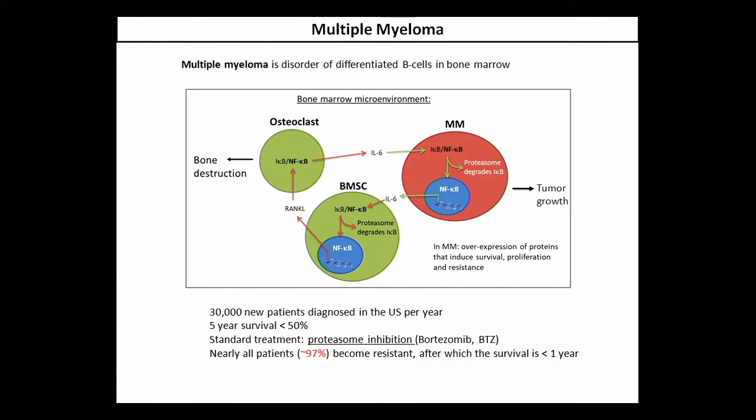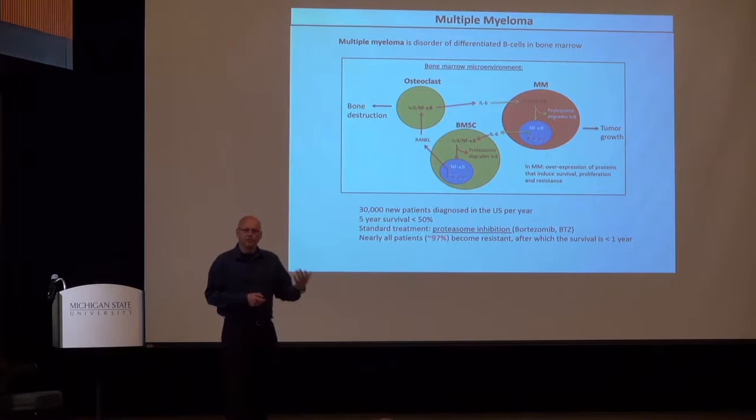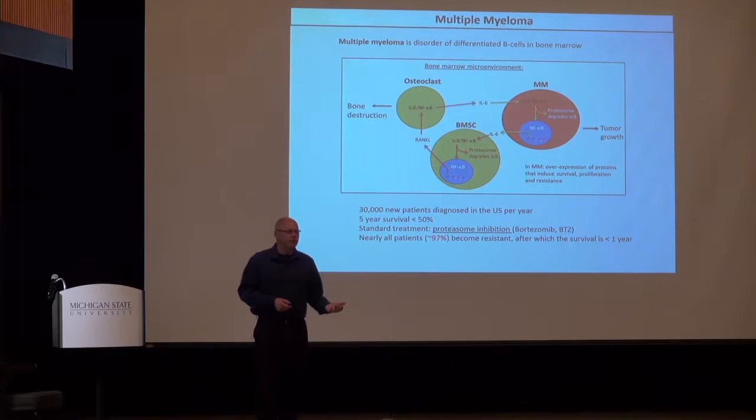The osteoclasts, once activated, start to decompose and destruct bone density in the skeleton. This creates a vicious cycle in the bone marrow environment where multiple myeloma cells have activated NF-κB inducing growth, proliferation, and survival of the myeloma cell itself, while simultaneously the osteoclasts degrade bone density. This combination of tumor growth and bone density degradation is obviously very bad.